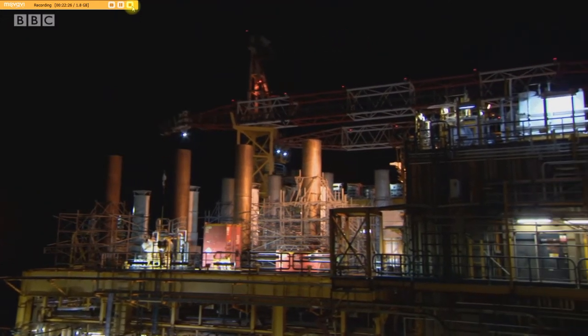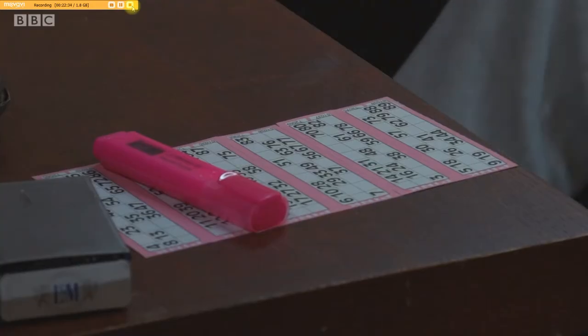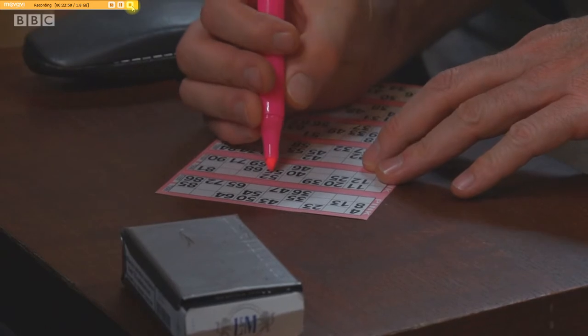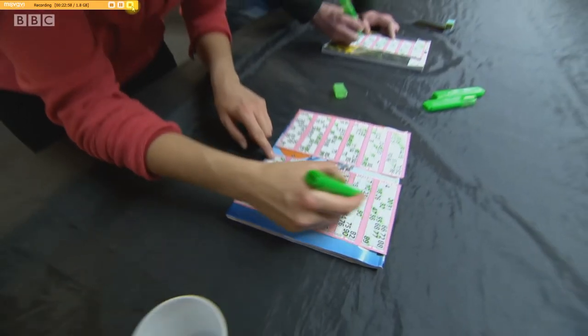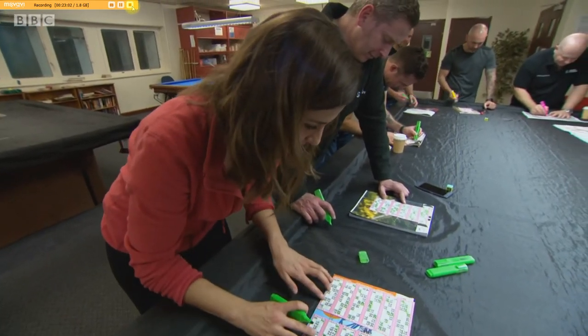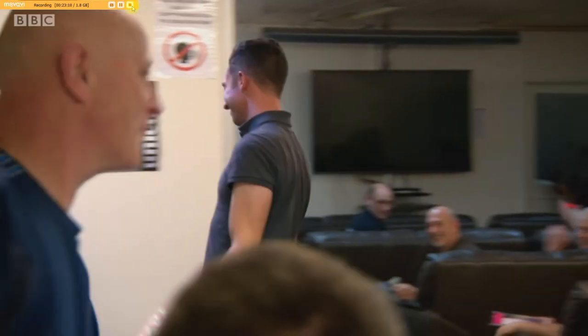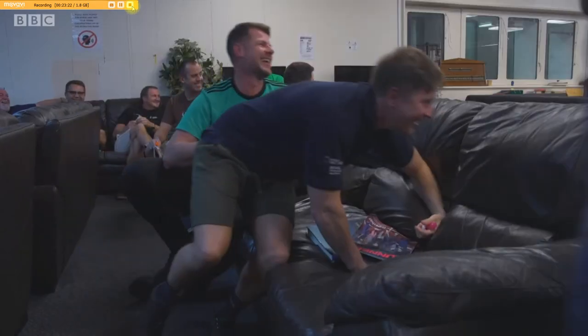While Norman dreams of open water, most of the staff have their eyes on another prize. One game has gripped the platform: bingo. Bingo brings everyone together — it's a great way to unwind. With no alcohol allowed on board, this is about as wild as a Saturday night gets.